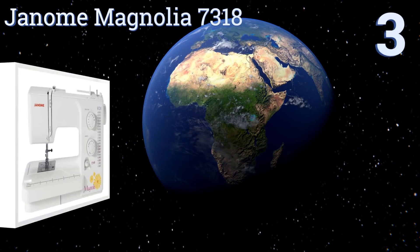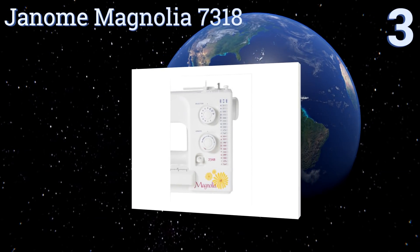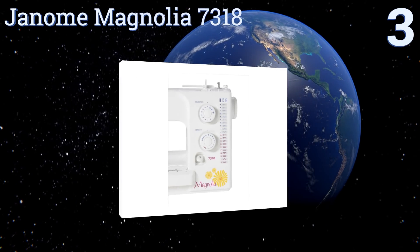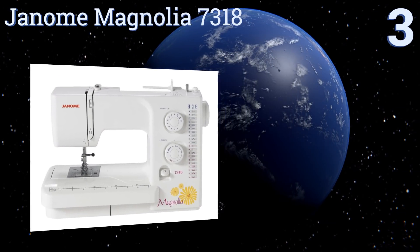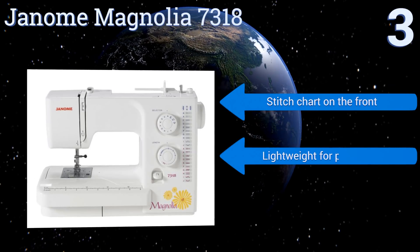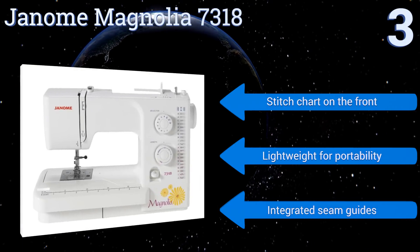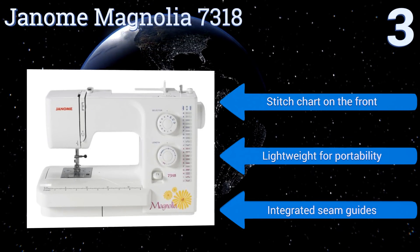Nearing the top of our list at number three, the Janome Magnolia 7318 makes it easy to tackle all kinds of projects. You can drop the feed dogs for freeform quilting, choose one of the 18 stitches easily with the selector dial, and change both the width and length of your stitches. It comes with a stitch chart on the front and integrated seam guides, and it's lightweight for portability.